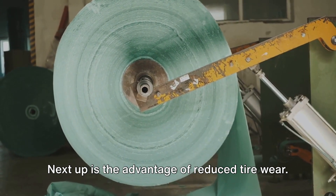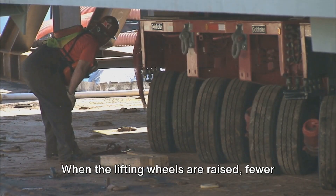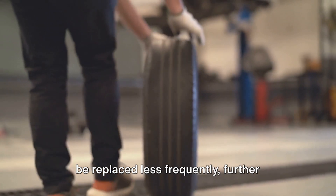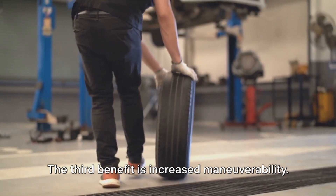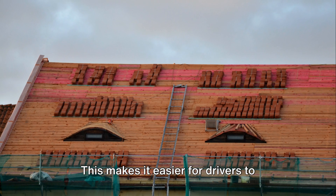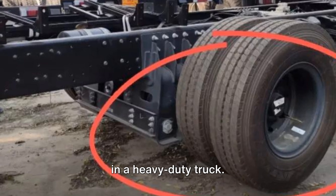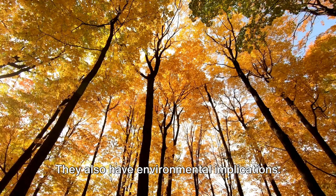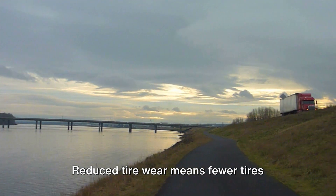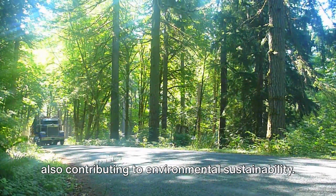Next up is the advantage of reduced tire wear. Just as lifting wheels decrease friction, they also reduce wear and tear on the tires. When the lifting wheels are raised, fewer tires are in contact with the road, slowing down the wear process. This means tires last longer and need to be replaced less frequently, further contributing to cost savings. The third benefit is increased maneuverability. Lifting wheels, when raised, make the wheelbase of the truck or trailer shorter. This makes it easier for drivers to navigate tight corners and maneuver in constrained spaces — it's like having a compact car's agility in a heavy-duty truck. These benefits also have environmental implications: less fuel consumption means fewer carbon emissions, and reduced tire wear means fewer tires ending up in landfills. So by using lifting wheels, trucking companies are not only saving costs, but also contributing to environmental sustainability.